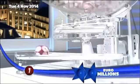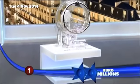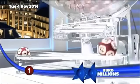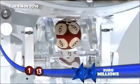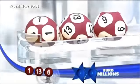And the first ball out: number one. And the second ball out: number thirteen. The third ball out: number six.